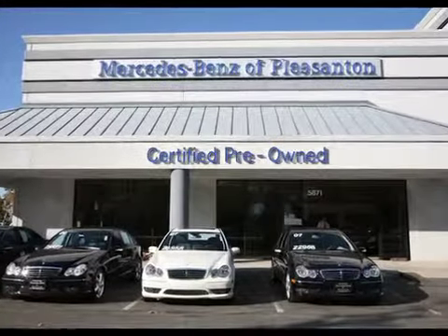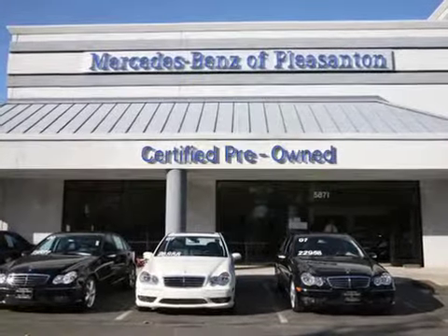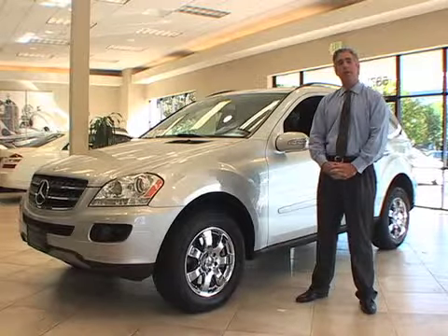Hi, my name is Jeff Martin. Welcome to Mercedes-Benz of Pleasanton. This is our pre-owned center. Our next car is a 2006 Mercedes-Benz ML350. Let's take a closer look.